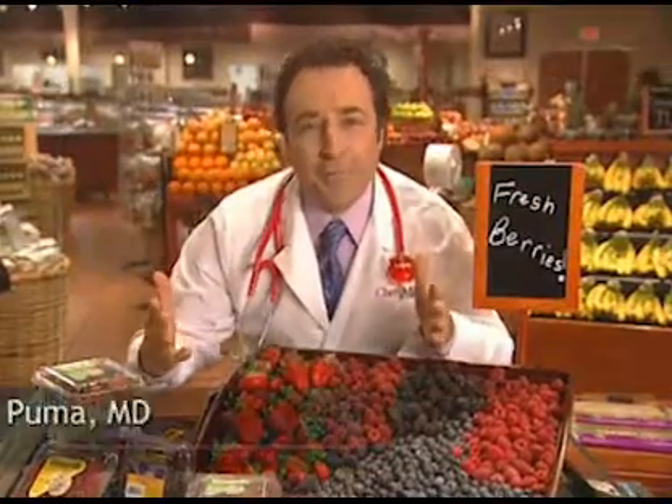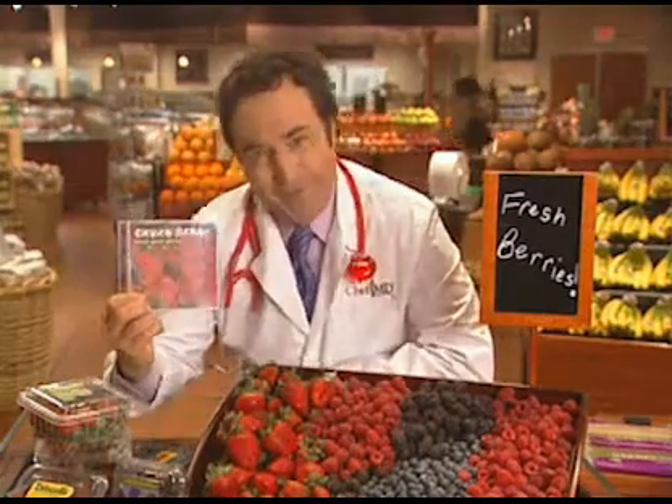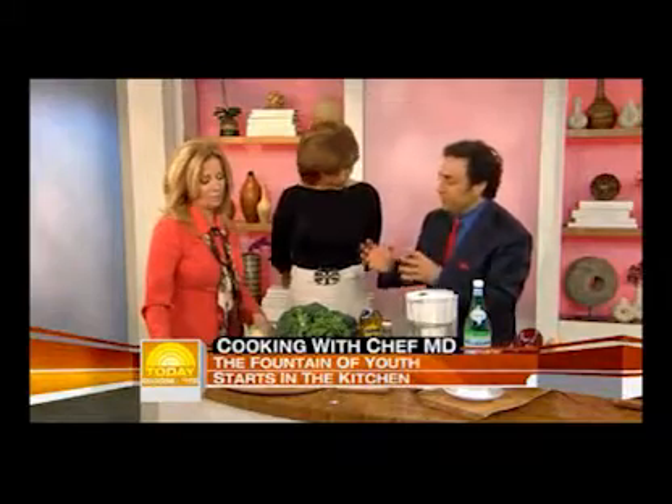There are all kinds of berries — strawberries, raspberries, chalkberries. But today, when you think berries, think black and blue. Chef M.D. helps you become healthier with what you eat.